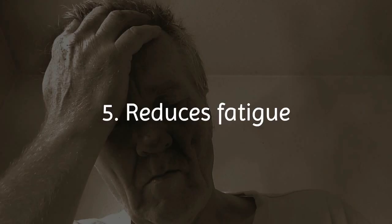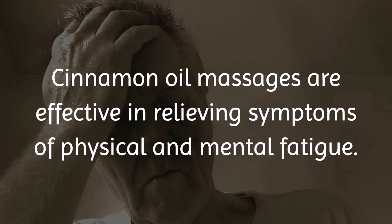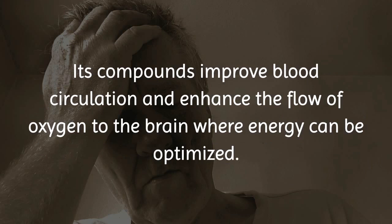5. Reduces fatigue. Cinnamon oil massages are effective in relieving symptoms of physical and mental fatigue. Its compounds improve blood circulation and enhance the flow of oxygen to the brain, where energy can be optimized.